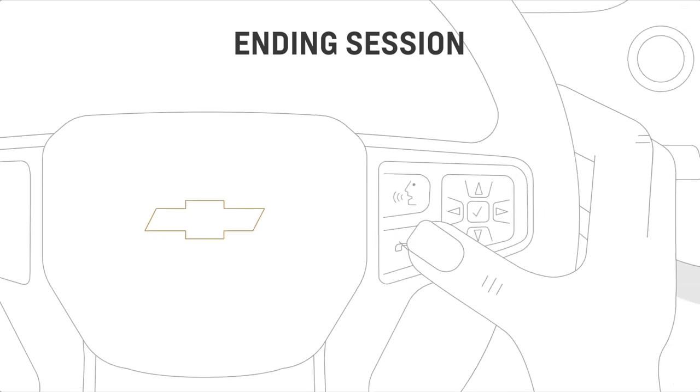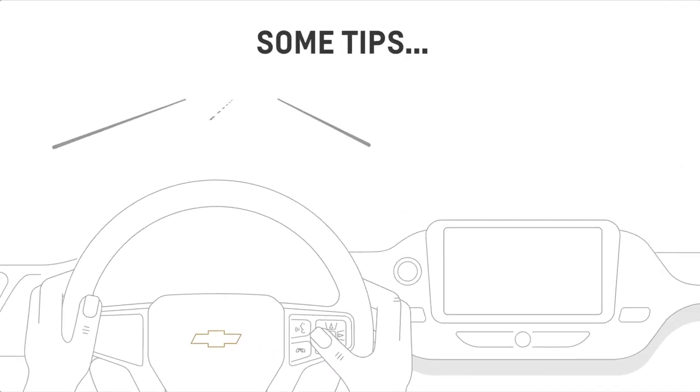To stop using voice recognition, say 'cancel' or 'exit,' or press the end call button on your steering wheel.